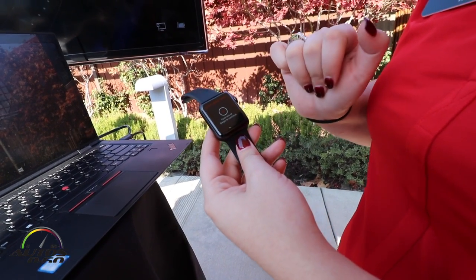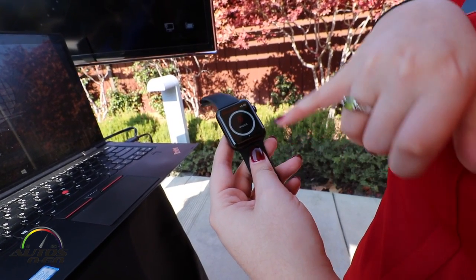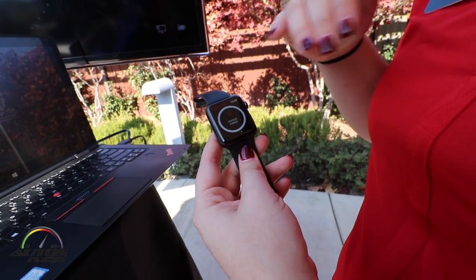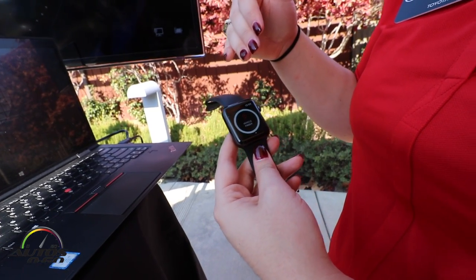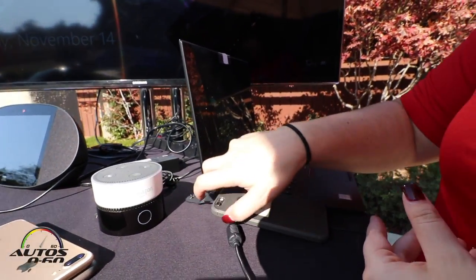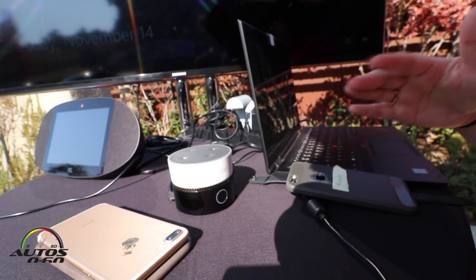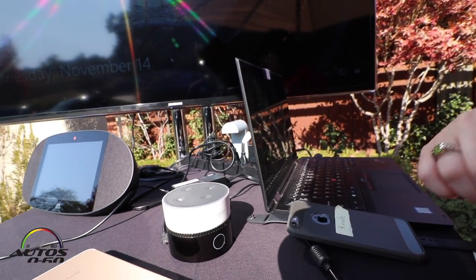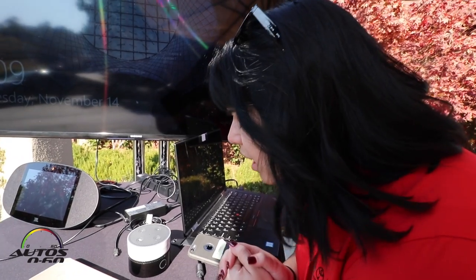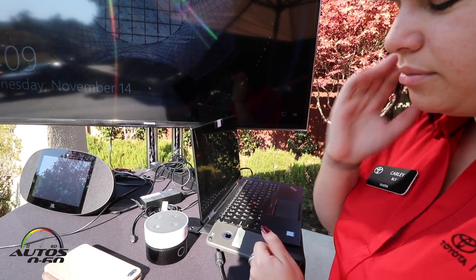The smartwatch app works very similarly — you can start or stop your engine, lock or unlock your doors, check vehicle status, and use the vehicle finder. So you're able to do all of that not only from your smartphone but also from your smartwatch. We also mentioned Alexa — in the car you have Toyota Plus Alexa, and through Amazon you have the Alexa skill, which lets you connect smart home devices or use your car's remote features.